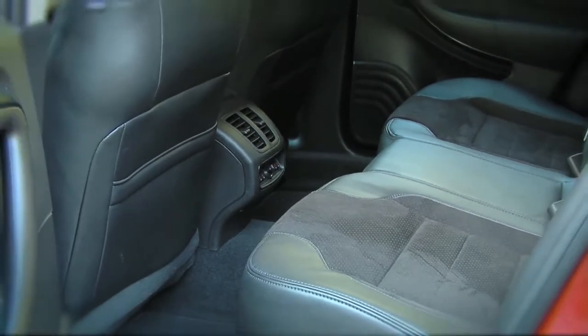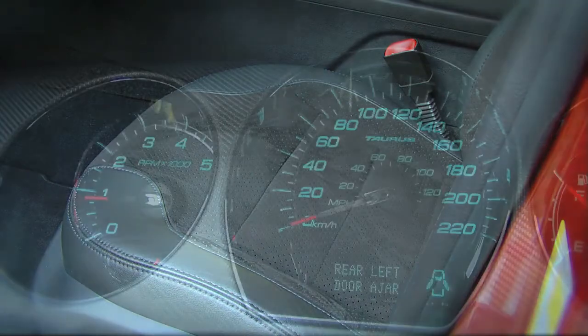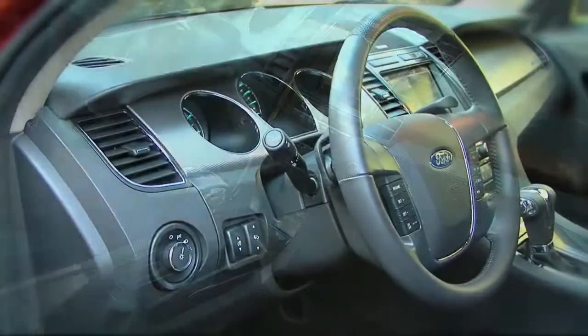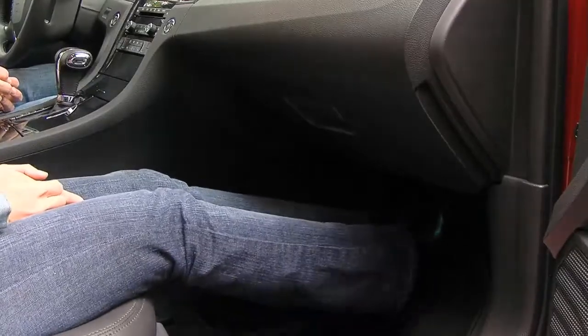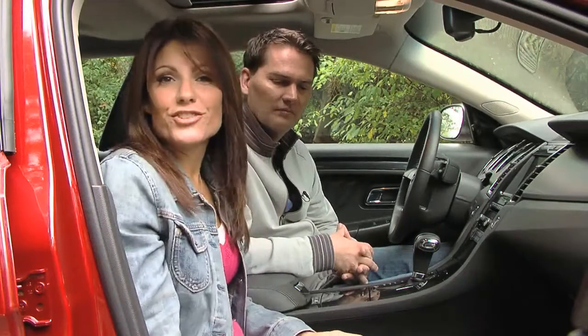Standard on the SHO and the Taurus Limited is the active motion seat feature that gently massages you so there are no pressure points and it helps relieve driver fatigue. Of course there's a long list of electronic goodies like the Sync system, Sony stereo with iPod and USB integration, and optional voice-activated navigation. There's tons of leg room for all passengers, but up front the really big wide console and the high door frame with the small window kind of makes you feel enclosed, even though you actually do have a lot of space.